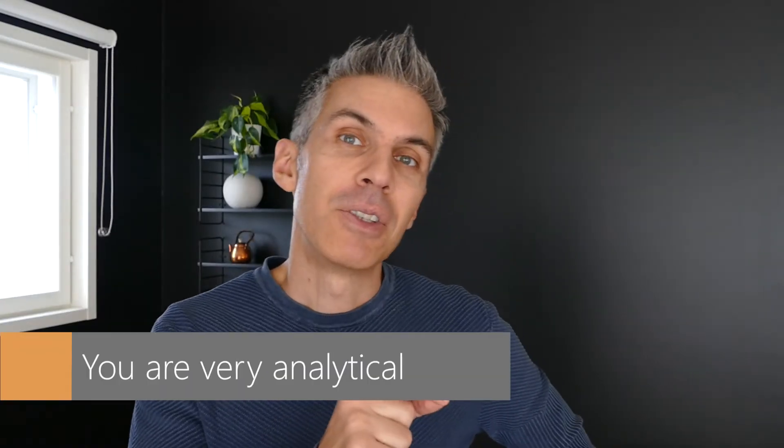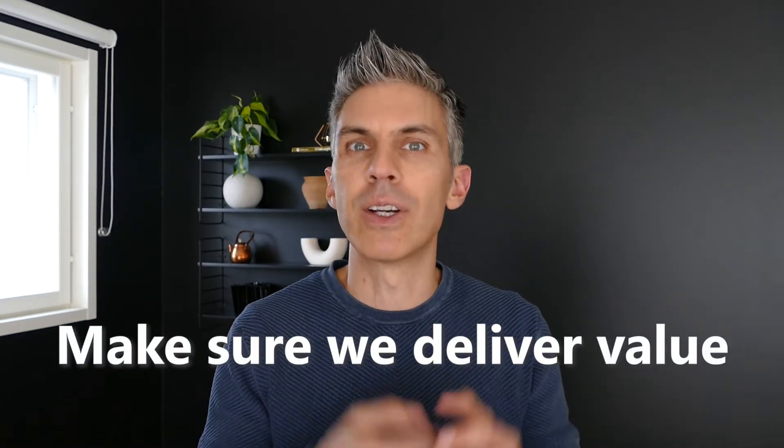So you are a very analytical person and you want to go ahead and describe a set of success metrics for your feature. How do I make sure that I'm actually delivering value to my users? As a product manager, you need to decide what are the key success metrics to track whether this feature is successful or brings value to your customers.